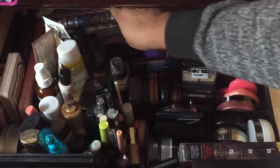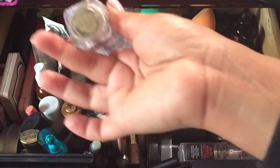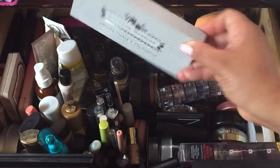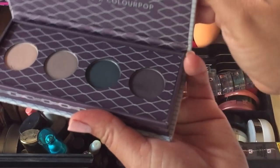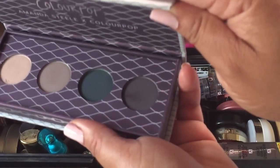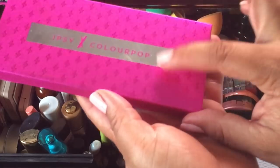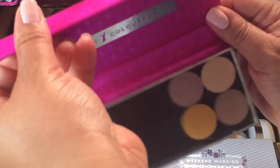I have some pigments back here from Bella Pierre — it's their pigment stack. Then I have my color pot palettes. I have the Amanda Steele one — I did a first impressions video on that. I also have the ipsy ColourPop one, which was limited edition that I got from Jim Beauty.